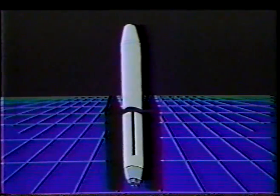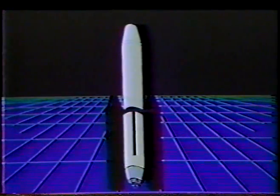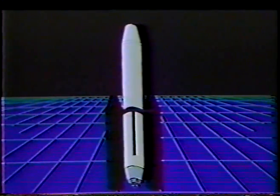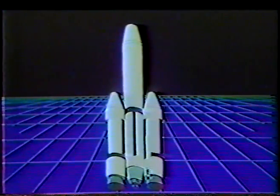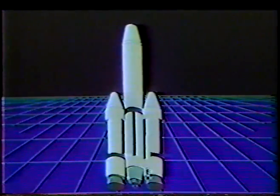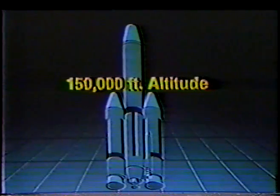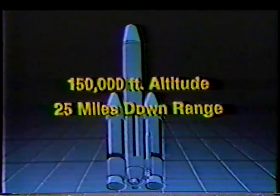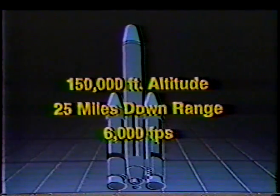The Titan core vehicle consists of a liquid propellant two-stage rocket and utilizes unsymmetrical dimethyl hydrazine for fuel, with nitrogen tetroxide as the oxidizer. Two CSD solid booster motors are strapped to the core of the launch vehicle. The solid motors provide the initial thrust required to propel the Titan vehicle to 150,000 feet of altitude and 25 miles downrange with a velocity of 6,000 feet per second.